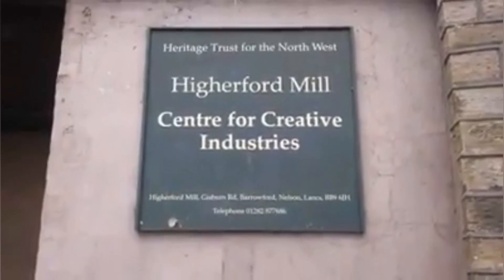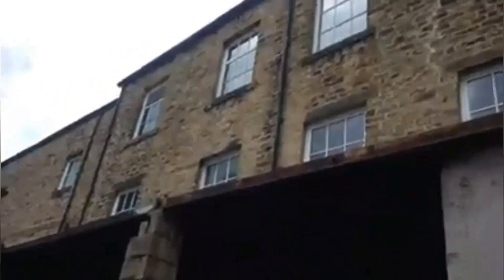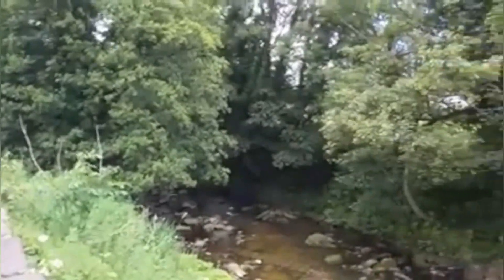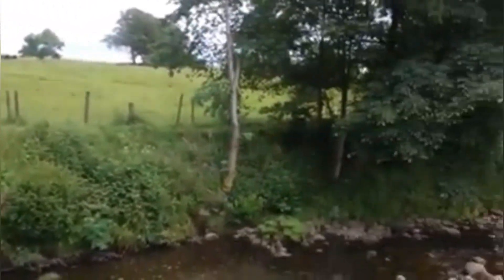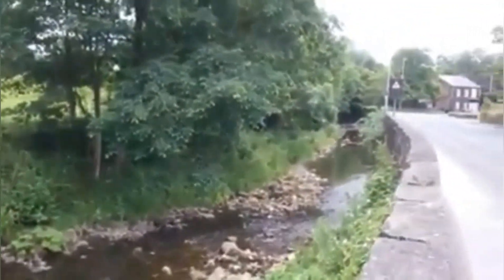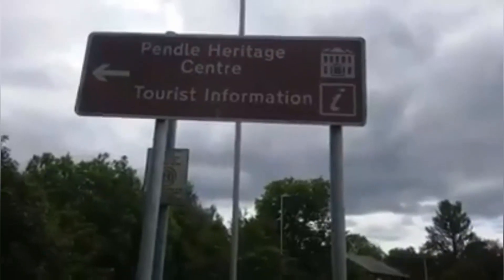An old mill building. I wonder what it was — a cotton mill probably. Now it looks to be a community workshop. A little bit more of that river winding its way through the town and down alongside the street. Definitely on the right track.